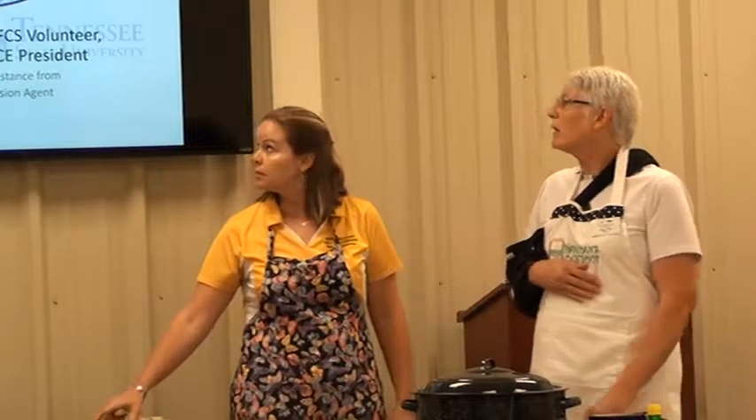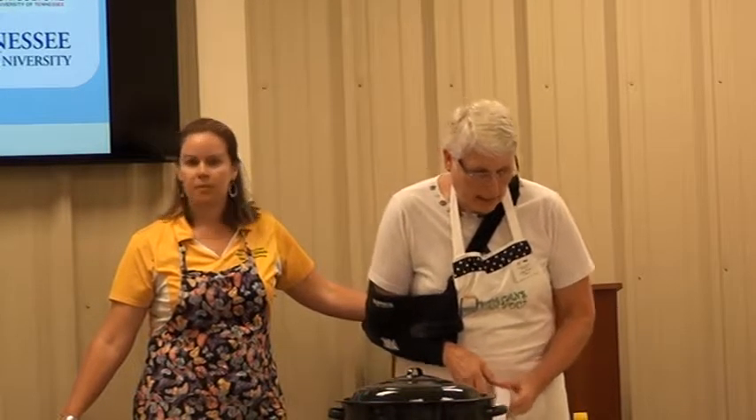Our next slide talks about the ARC, Rutherford County Extension. We are part of UT, University of Tennessee, and TSU.